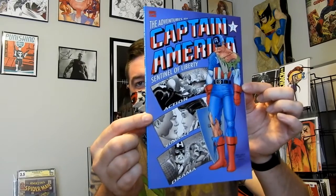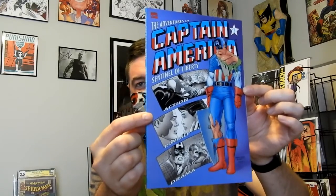Another one-shot — this is The Adventures of Captain America: Sentinel of Liberty. This is one that I feel like I've shown before, but there you go. Picked that up.